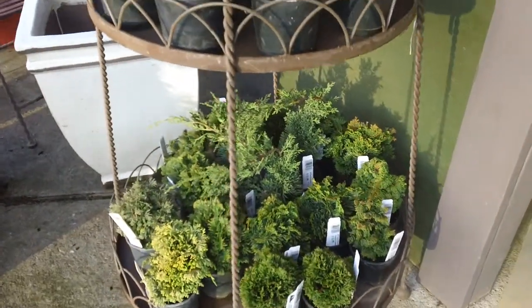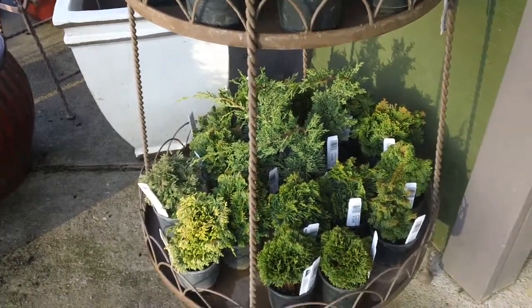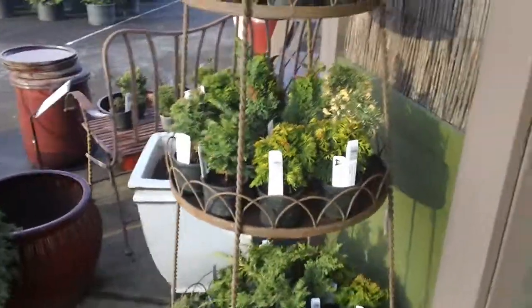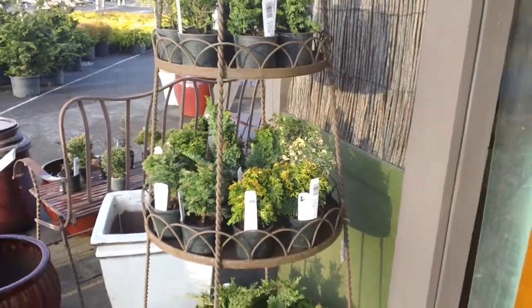There are many things to choose from if you're looking to get a little small garden area started or do some container planting. Look no further than the Fancyville Garden Collection from Isley Nursery, available here at Bates Nursery and Garden Center. Check them out online at BatesNursery.com.